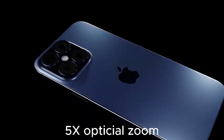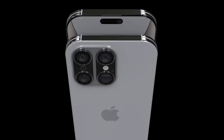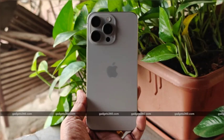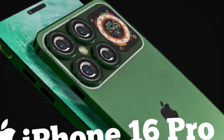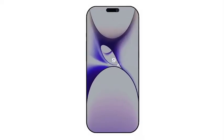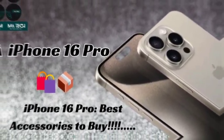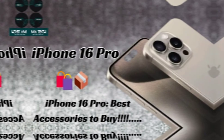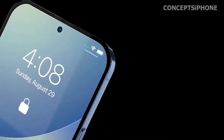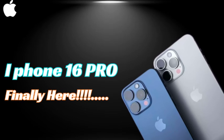The iPhone 16 Pro Max boasts a stunning 6.9-inch OLED display, designed to offer a brighter and clearer presentation than ever before. This upgrade ensures users enjoy an immersive visual experience whether watching videos, playing games, or browsing photos. The OLED technology brings deeper blacks and more vibrant colors. With thinner bezels, the reduced bezel size maximizes screen real estate, making the device more comfortable to hold and providing an edge-to-edge display that enhances visual engagement.